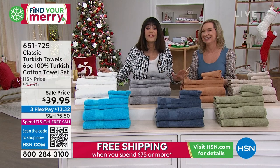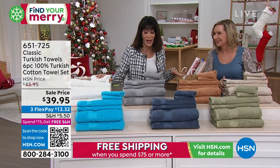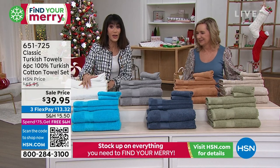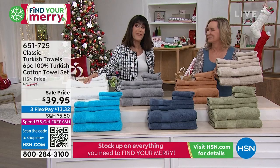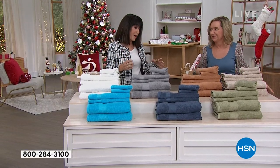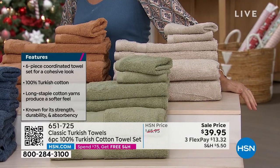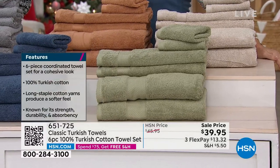These are Turkish cotton, so you can forget any bad experiences with towels out there. You're going to get an entire set today. We have it marked from $45.95 to $39.95, and it's 100% Turkish cotton — long staple fibers, so it's softer, more durable, more resilient. And very, very limited.